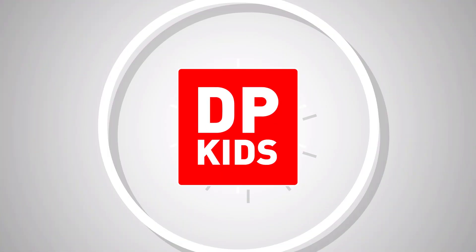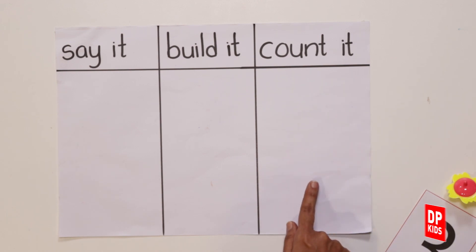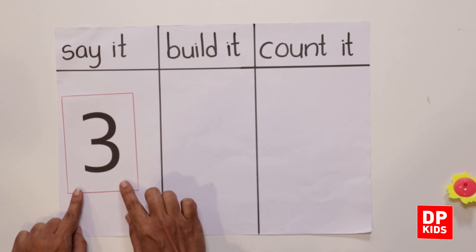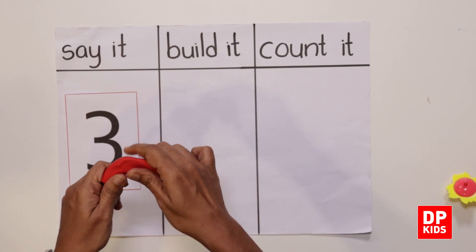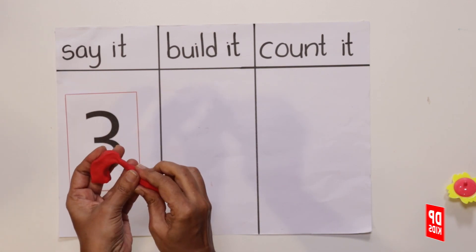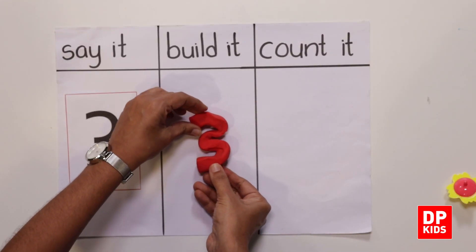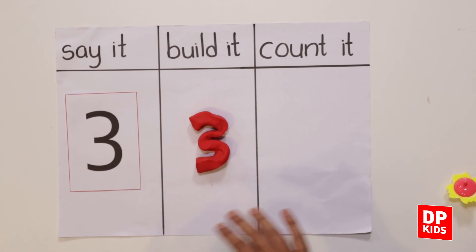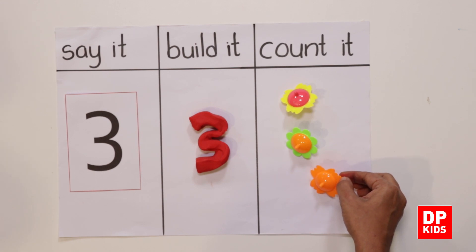Now we are going to write number 3. Children, let's make and write number 3. We'll say it, build it, and count it. Kitty, come near me. Let's do this activity. This is number 3. Let's build it — it needs two half curves only. Right, number 3.